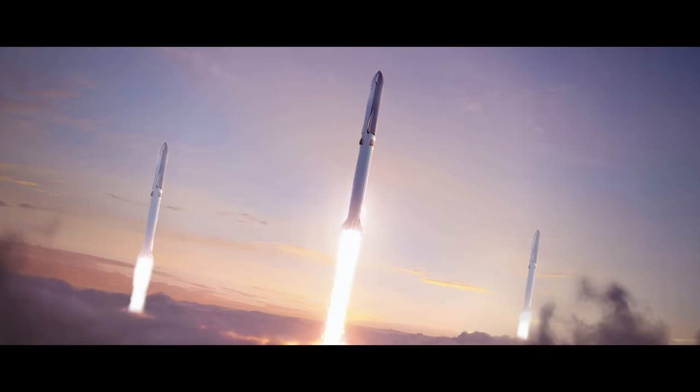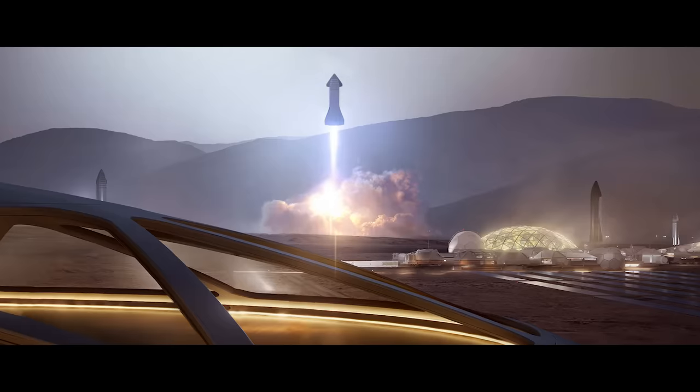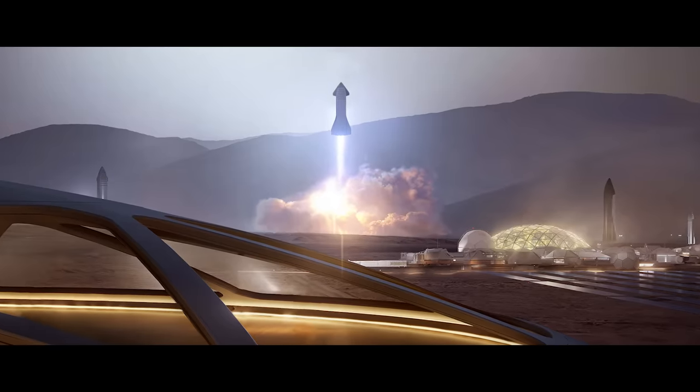2051 — the second Great Crossing. 200 starships launch from Earth's orbit, and thousands of people land on the Red Planet.